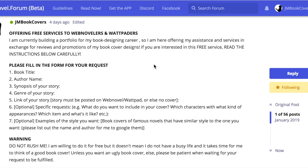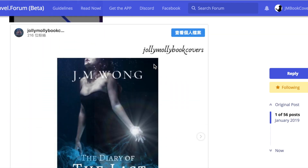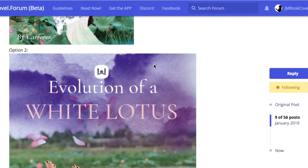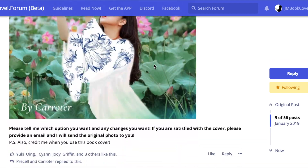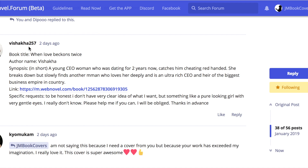For these videos, I'm going to choose one request and design it so you can see the whole process. These are some of the covers I've made for previous requests. This is a request by visca257 — the book title is 'When Love Beckons Twice.' The story is about a young CEO woman who has been dating for two years and catches him cheating red-handed. For the specific design, she says she doesn't have a clear idea but wants something with a pure-looking girl with very gentle eyes.